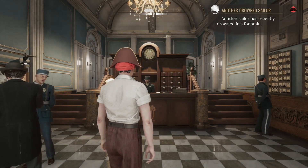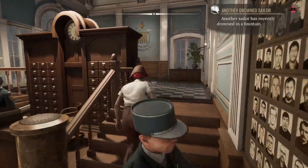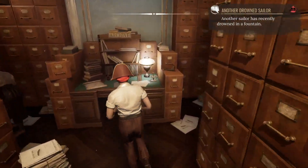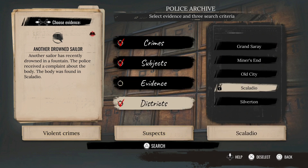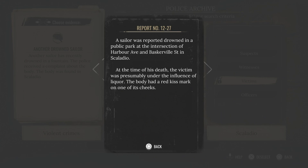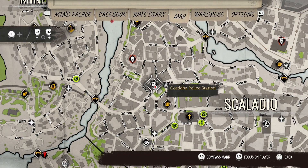First we have to go investigate the archives. I wonder if these are like the devs — it's always fun when you find big walls of photographs, because that's oftentimes when they include patrons if it's a crowdfunded game, or devs, or family members. Crimes, violent crime, subjects, suspect, and District Scalatio. Victims — a sailor was reported drowned in a public park at the intersection of Harbor Avenue and Baskerville Street in Scalatio. At the time of his death, the victim was presumably under the influence of liquor, or they were poisoned by cyanide. The body had a red kiss mark on one of its cheeks.